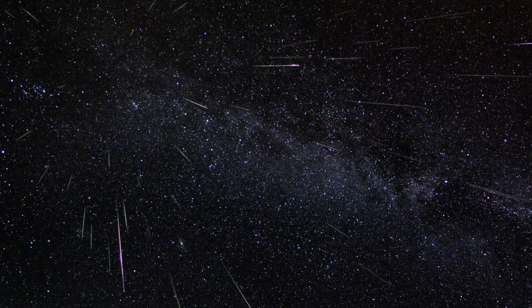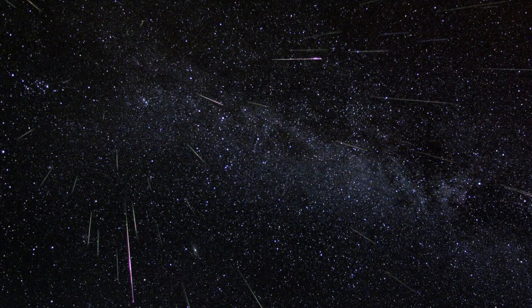When we say meteors, we mean shooting stars. These are bits of ice and rock that have fallen off a comet or an asteroid — in this case, Halley's Comet — burning up in our Earth's atmosphere. As it burns up, it produces these brilliant streaks of light that we call a meteor or a shooting star.